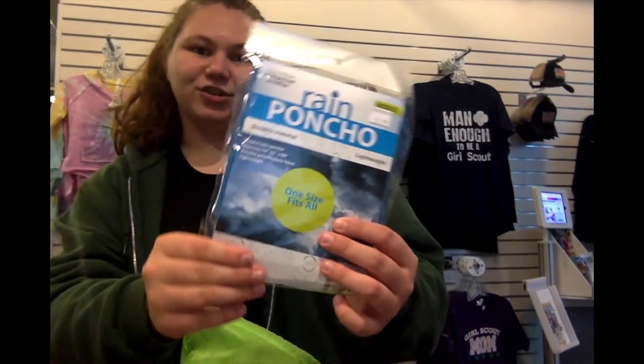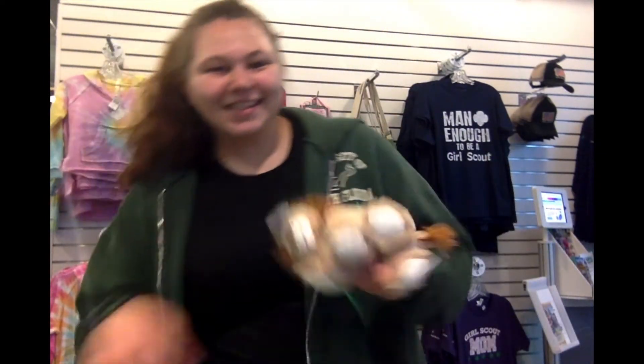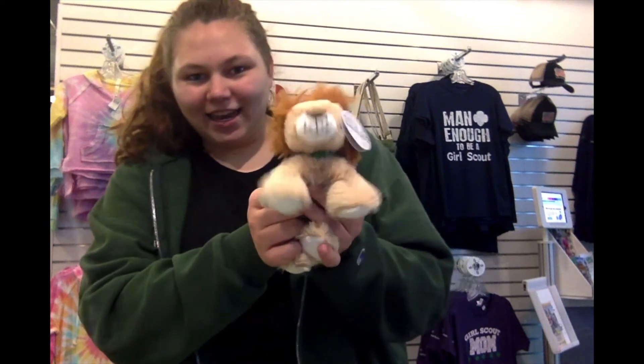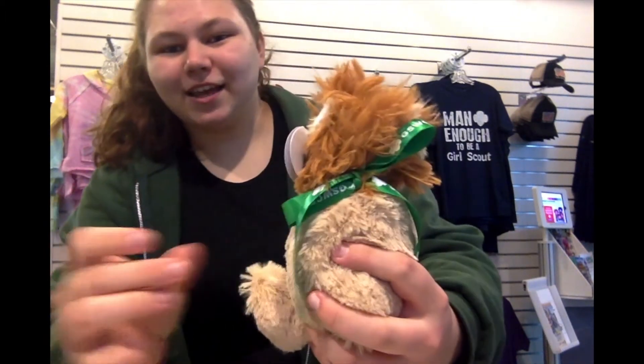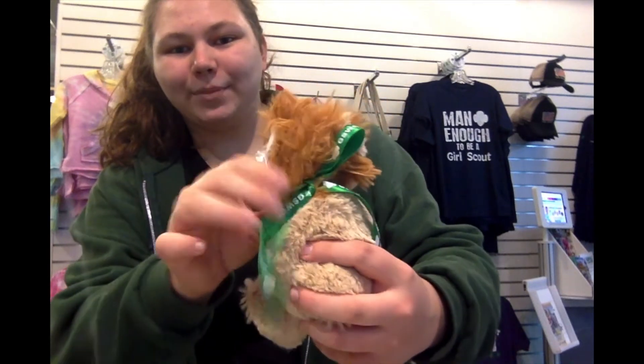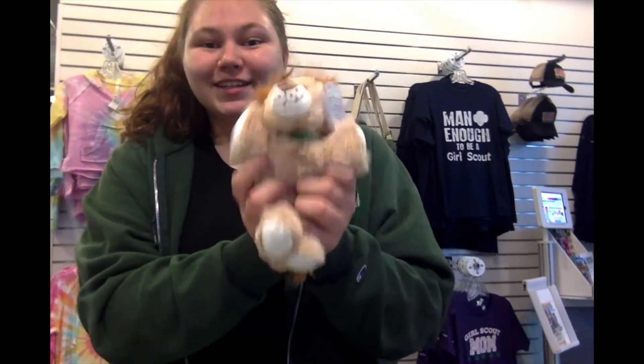The last care kit is the Camper's Delight Care Kit. You'll get everything that goes in the Happy Camper Care Kit, plus a rain poncho. And then the best part is the lion plush, which comes with a cute Girl Scouts of West Central Florida faux ribbon — it's so adorable and really soft.